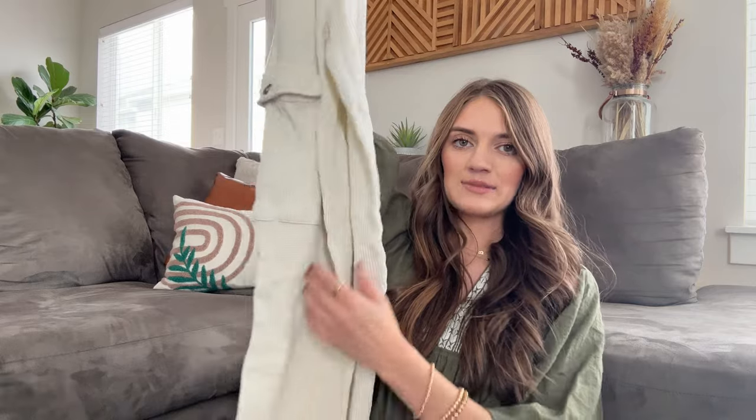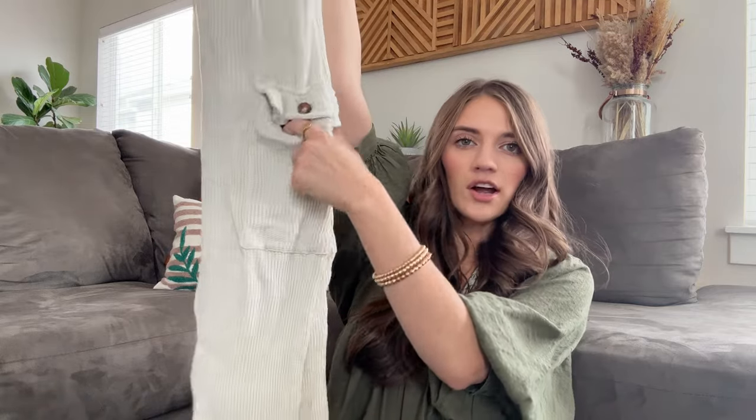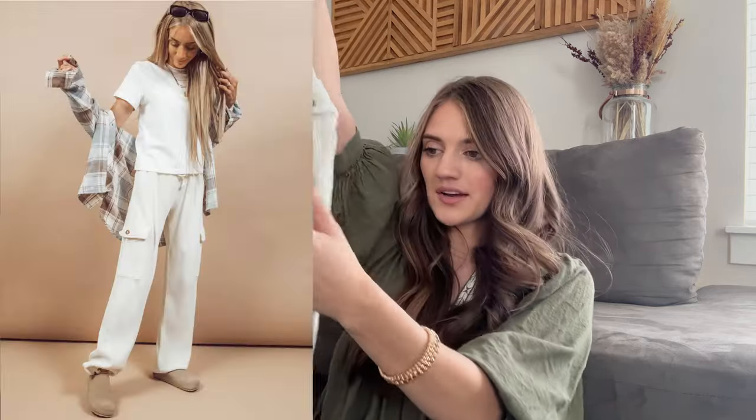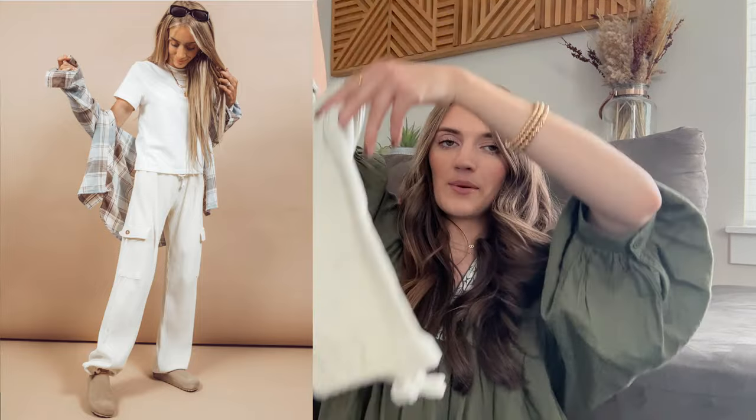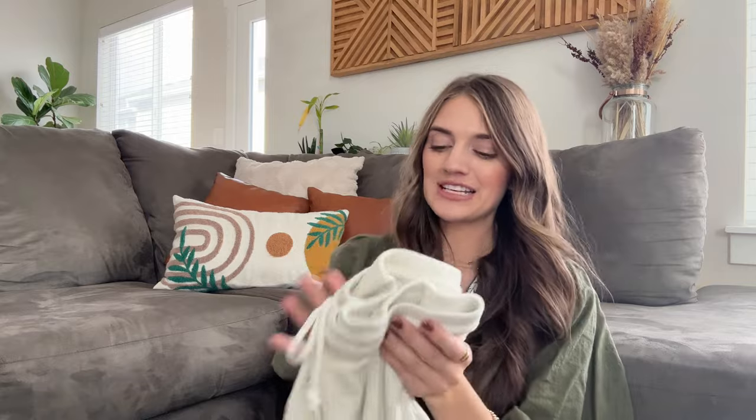These pants I also got from Shop Stevie. They are sweatpants but kind of like cargo because they have cargo pockets, ribbed knit detailing, and a cinch bottom. I love being cozy especially in the fall time, so these are definitely going to be the pants I'm living in during fall and winter — perfect for lounging around the house and staying super cozy and comfortable.